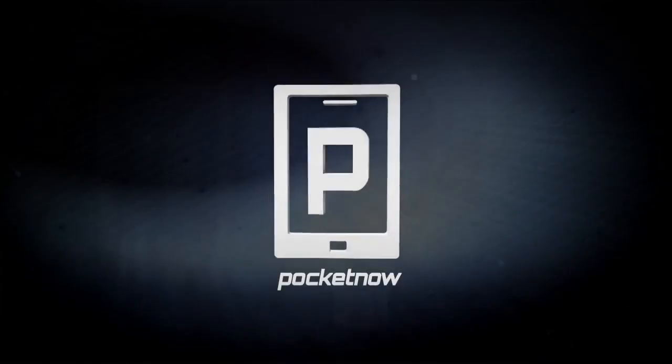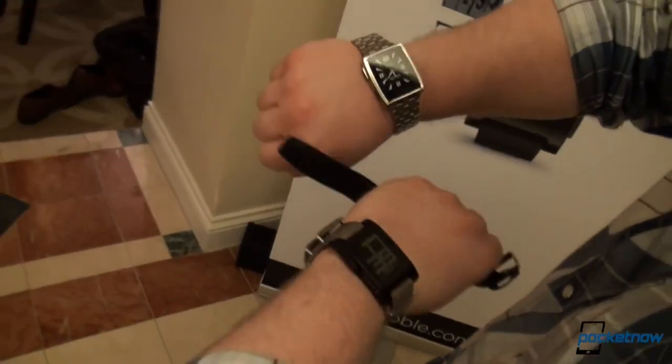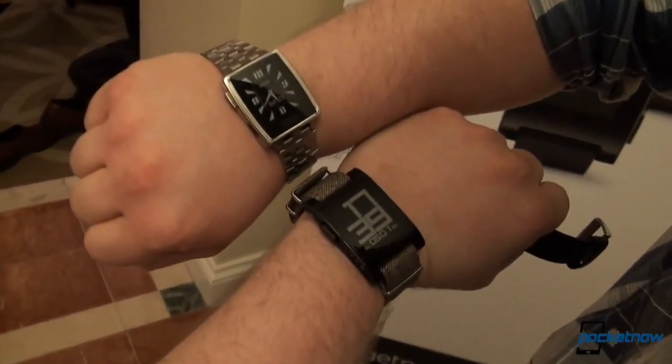Hey everyone, it's Taylor with Pocketnow and we're here at Pebble, taking a look at Pebble Steel at CES. If we take a look here, this is actually Pebble versus Pebble Steel — a look at the two devices side by side.